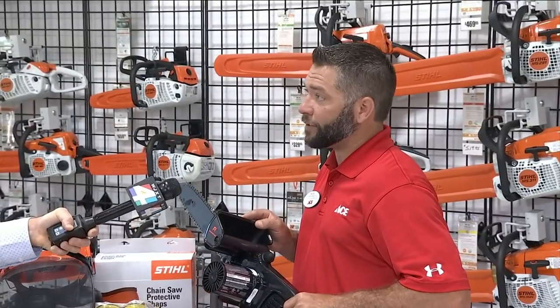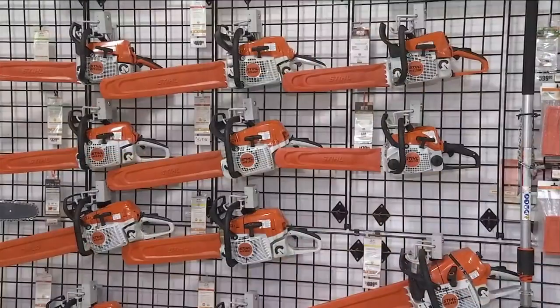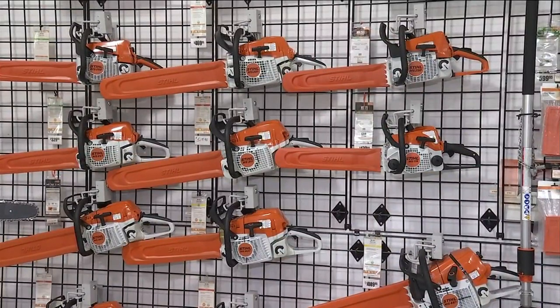Other than that, you've got gas-powered saws, and we have gas-powered saws that range from beginner, residential, homeowner use, all the way up to the professionals.